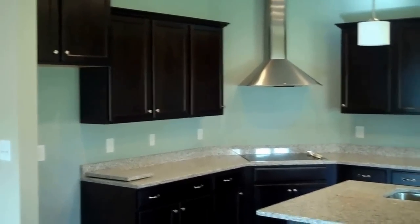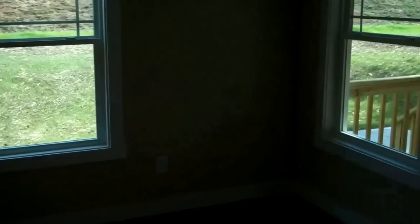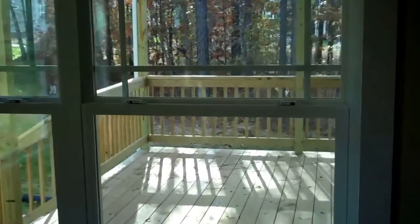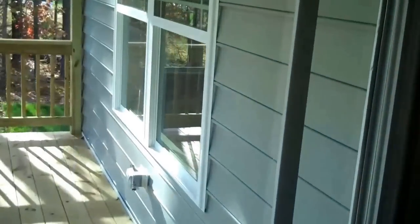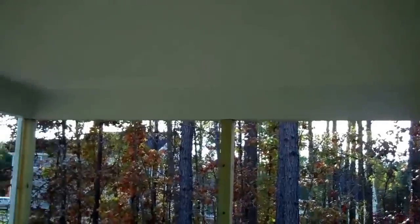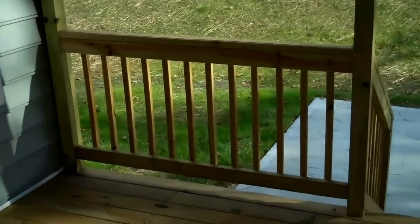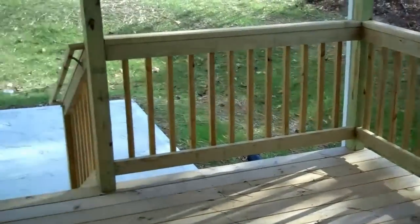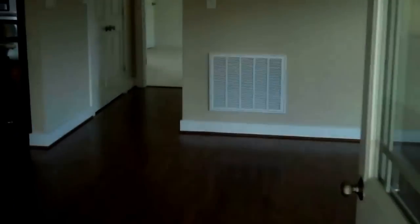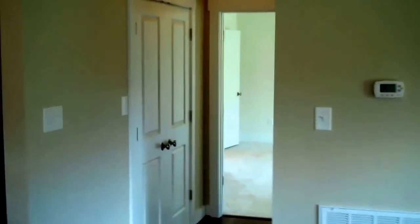We've got the breakfast area and sunroom area here, and this house has a covered deck. It's really nice — the deck has a roof over it and can be done as a screened-in porch. We've chosen to leave this one open air, though it can also be done as a deck without the roof.